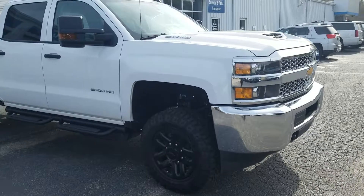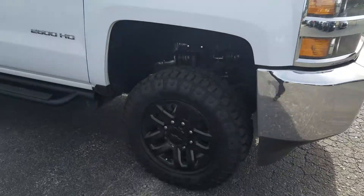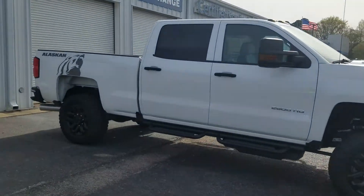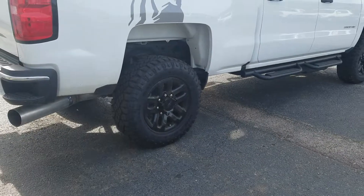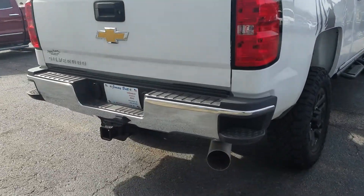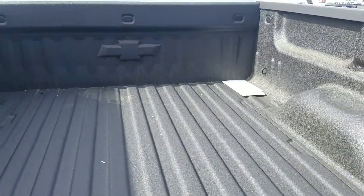This one does feature Duramax with the Allison transmission. This is the Alaskan Edition in the beautiful summit white exterior, standing on Goodyear tires. It has the tow package and of course a sprayed-in bedliner.